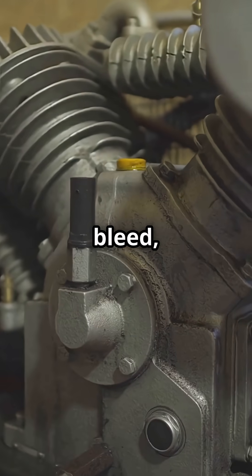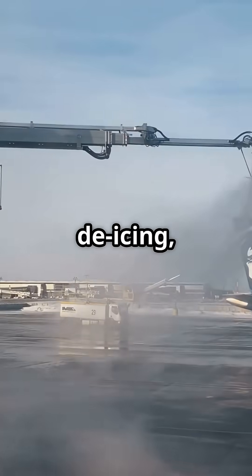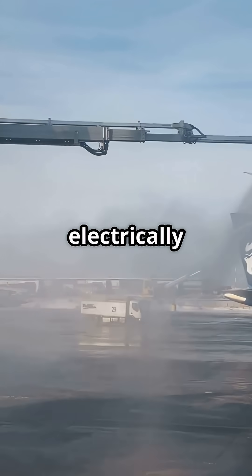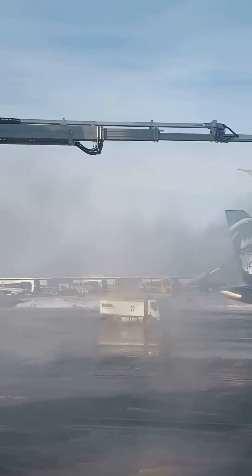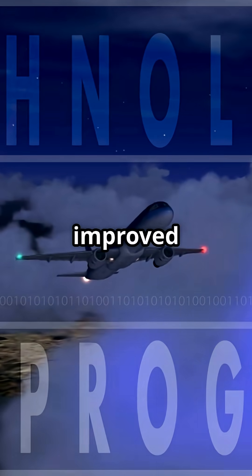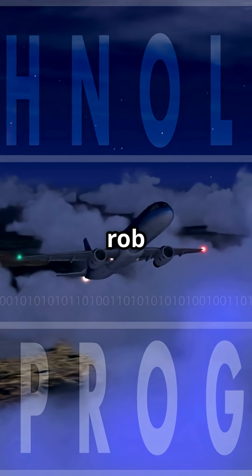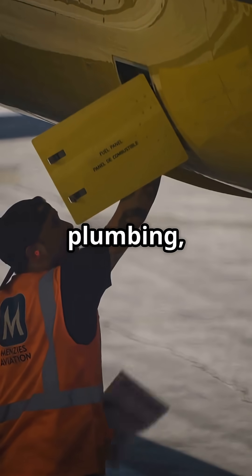Instead of engine bleed, the 787 uses electric compressors to pressurize the cabin, and for de-icing it uses electrically heated wing leading edges — not hot air. The goal? Better control, less weight, and improved fuel efficiency, since bleed systems are complex and rob engine performance.